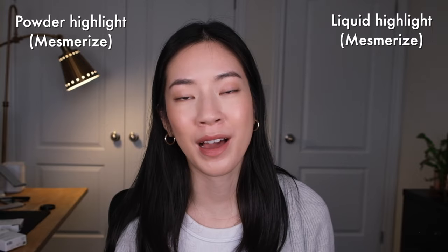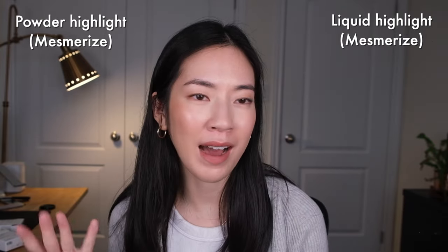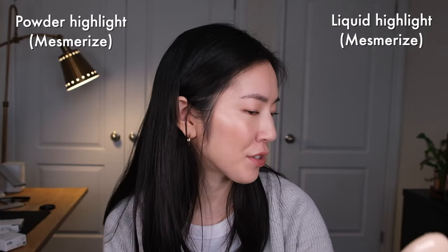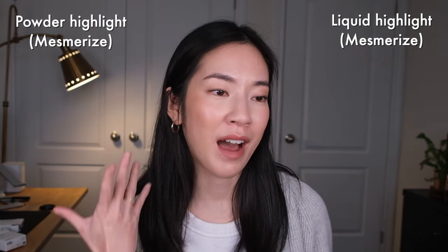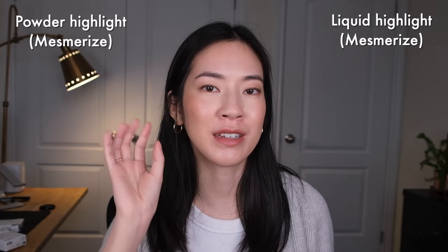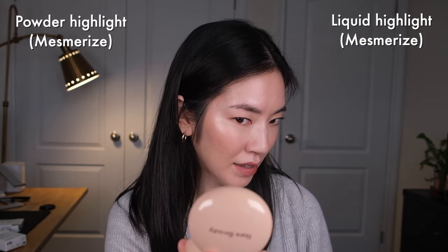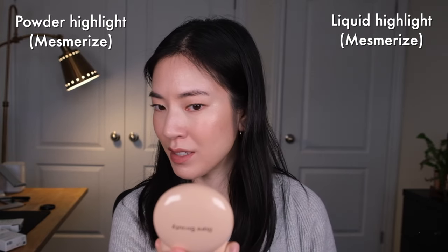Similar to the golden shade, the Mesmerize liquid luminizer shows up with a bronzy, rosy undertone on my skin, which is nice if you already have a rosy blush underneath or you're wearing bronzer. I'm going in with my blush brush — the BK Beauty A507 — to blend out the edges. Now I'll apply the new powder formula on the right side of my cheek.